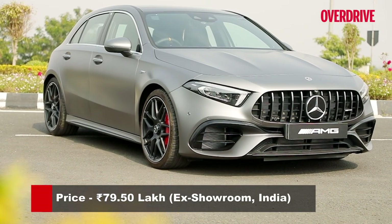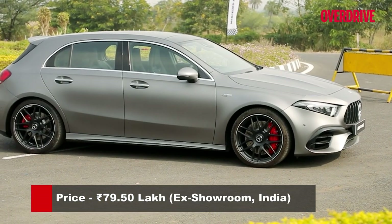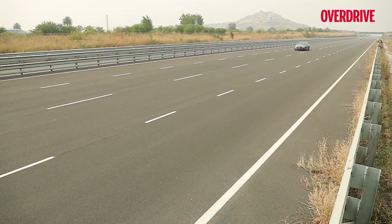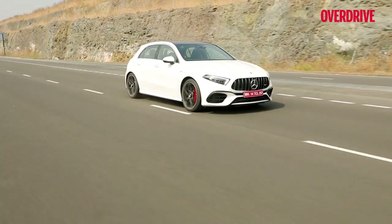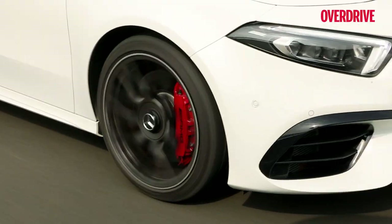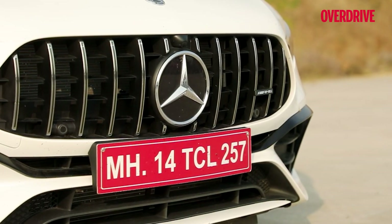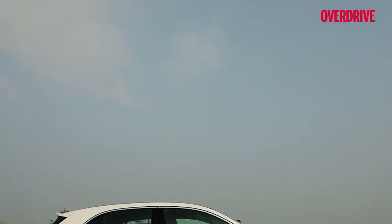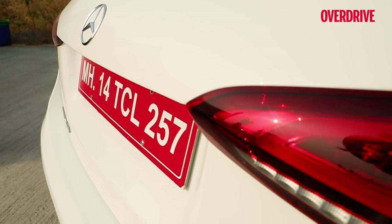With a price tag of Rs. 79.5 lakh at showroom — about Rs. 20 lakh over the lesser A35 and GLA35 — one could argue that the performance differential, while large, can't really be exploited on our roads. But what you will feel right away is the difference in character with the AMG A45S. It's got that exuberance you expect from an AMG, and that should make it worth the price for a select few. Numbers are expected to be limited, and I'm already jealous of the lucky future owners of this truly hot hatch.